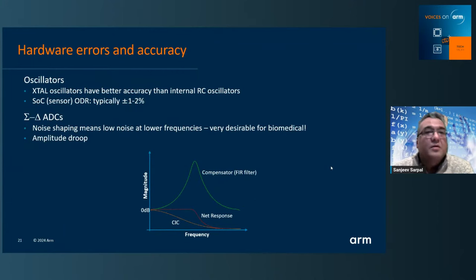Let's look at hardware. Most biomedical SoCs have an internal RC oscillator with accuracy in the order of one or two percent. If you need much higher accuracy, please add an external crystal oscillator. Many biomedical SoCs implement a sigma-delta ADC, which is very good for noise shaping at lower frequencies but introduces this amplitude droop — a typical CIC response with a low-pass effect. You need to design a compensation filter to end up with a level response over your region of interest. These are all things you really need to take into account if you're going to do compliance testing.